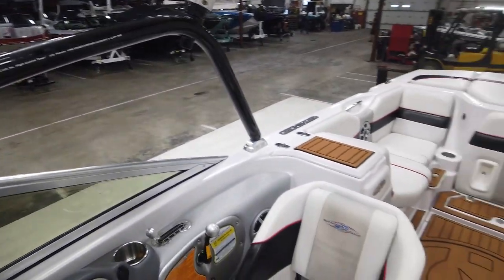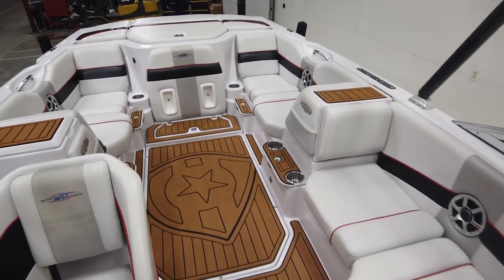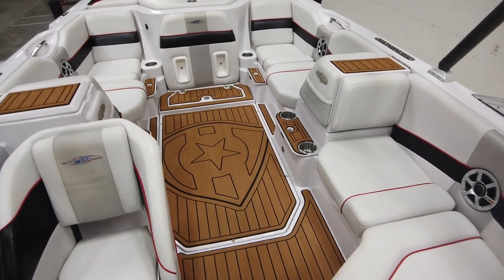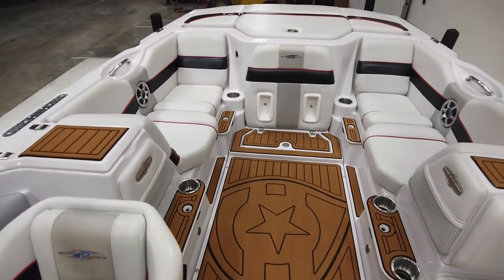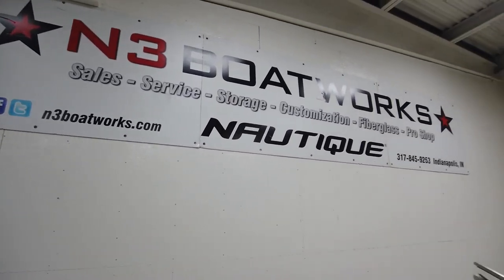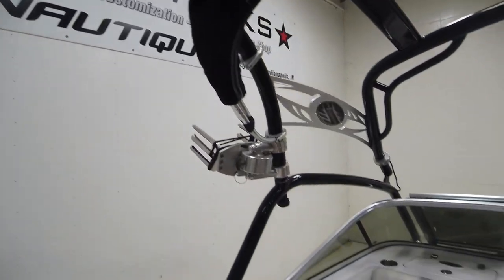Overall, a really nice 220. It's well-equipped, looks amazing, with the SeaDeck upgrade and upgraded ballast system. If you want to come check out this 220, hit us up at N3 Boatworks. You can reach us at 317-845-9253. Thank you for taking the time to watch.